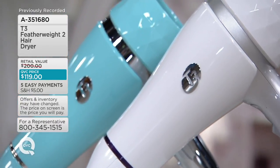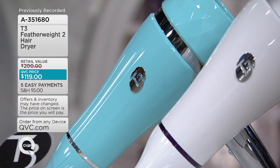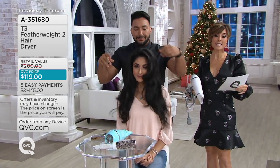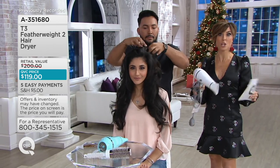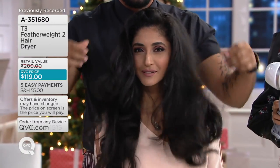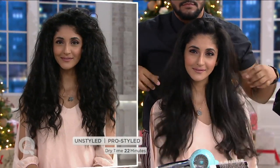Starting tonight and going all the way to the weekend, once we turn into Monday we lose this value. You get a $200 famous blow dryer for $119, plus five easy payments of $23.80. We have Christmas trees on the set for a reason — whether it's the beauty lover in your life or the person who just had a child and needs to get out the door faster, it's a dynamite gift.